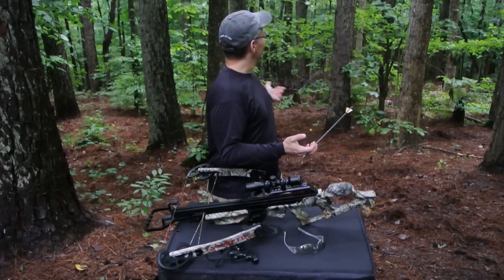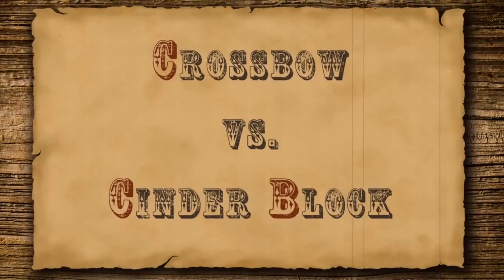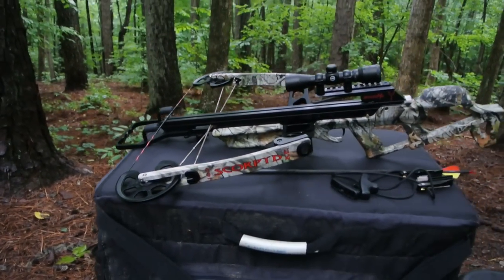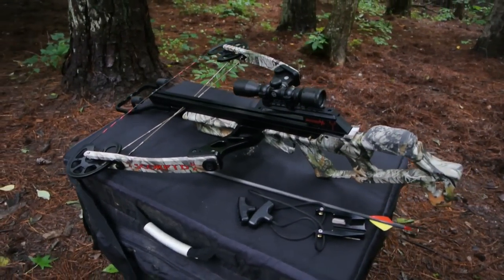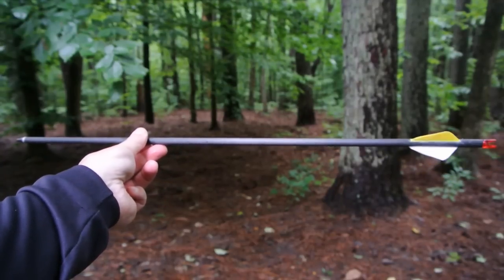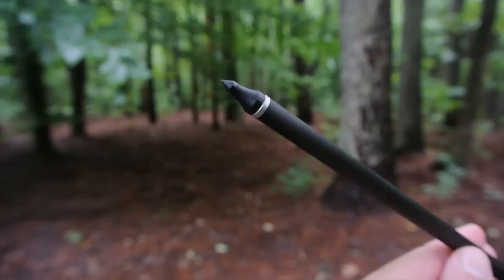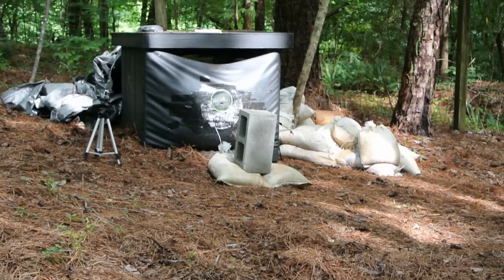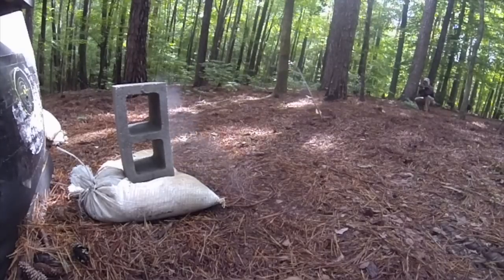Though I bought this crossbow in 2010, the Scorpyd RDT 165 is still the world's most powerful production crossbow. It generates almost 165 foot-pounds of kinetic energy. To give me the best chance of getting that kinetic energy into the cinder block, I'm going to use an arrow bolt from Fireknock — one of the toughest carbon fiber crossbow arrows you can buy. I'm going to concentrate that kinetic energy with a field tip from PSC, the pointiest steel crossbow field tip I've got.